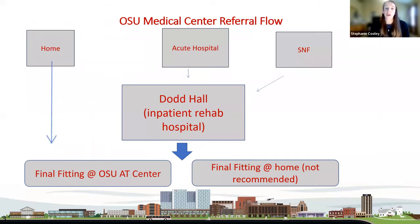This schematic gives you a reference of how we are doing things at OSU. I'm in that big middle square at Dodd Hall. We get patients from the acute care hospital — very rarely from SNFs, and even rarer, sometimes straight from home. Since it is an inpatient rehab hospital, patients have to be able to tolerate three hours of therapy, so not all patients from acute care are appropriate for Dodd.